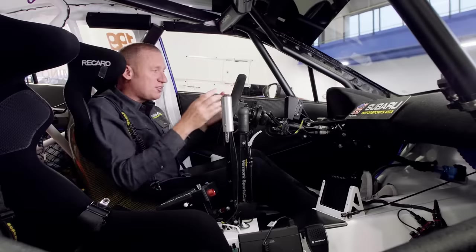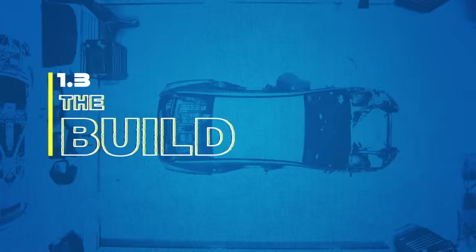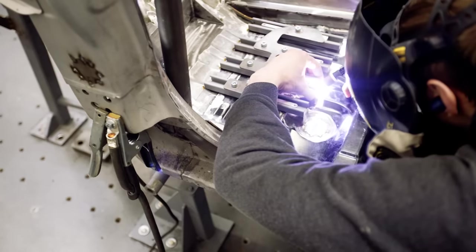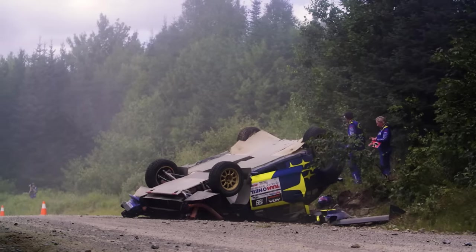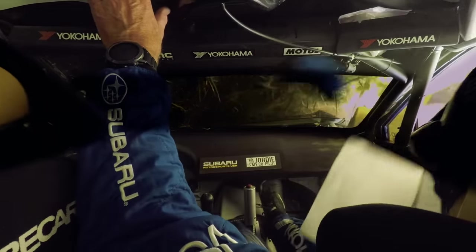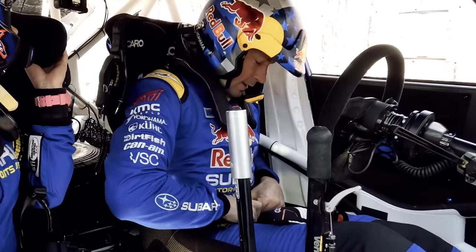Like all rally cars, this Subaru started life as a bone stock STI on the showroom floor. Then here at Vermont Sports Car, they tear it down to a bare shell and then set about installing the safety essentials that every rally car must have — a big roll cage to protect you in the event of a rollover or going off the road, super tight seats to hold you in along with six-point harnesses.